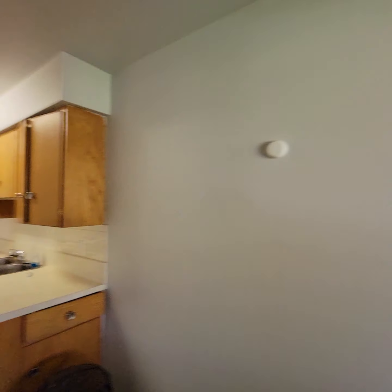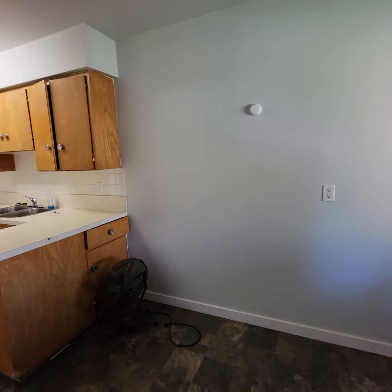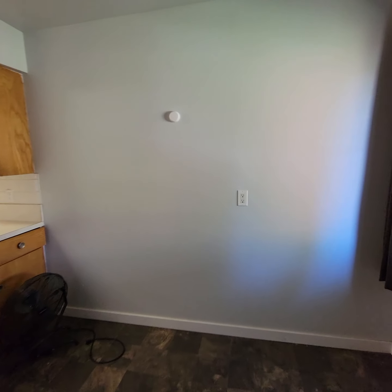The lights are not working. Smaller dining room — about 10 feet wide.